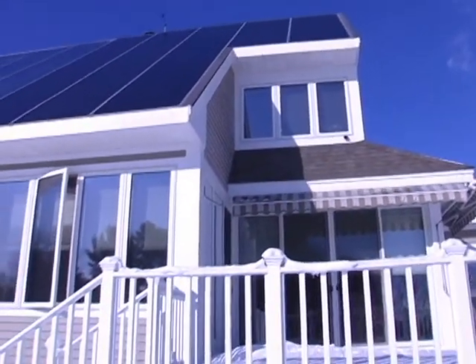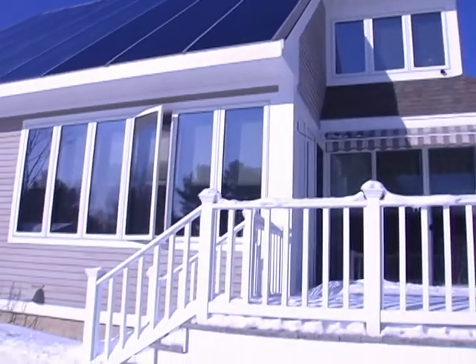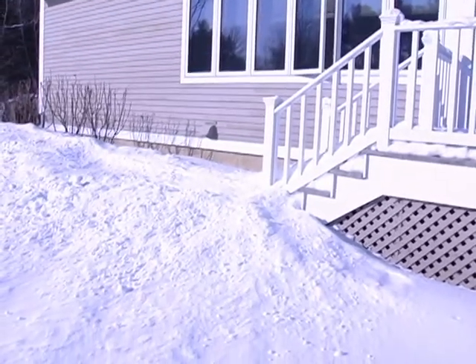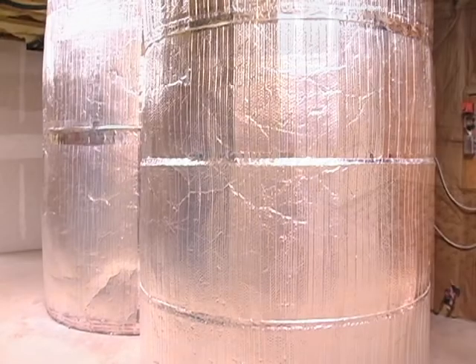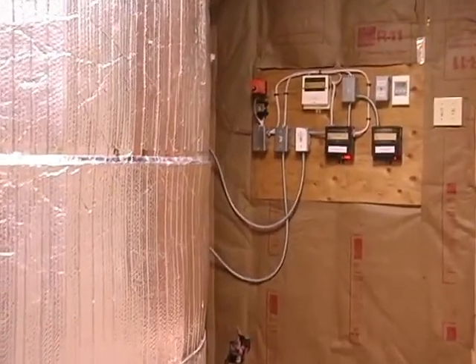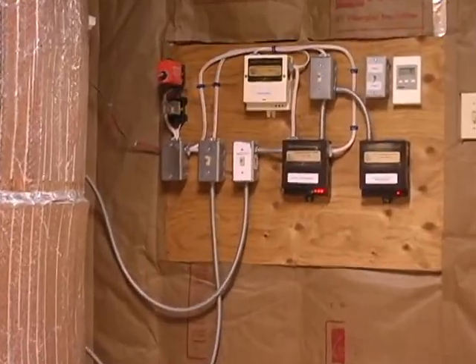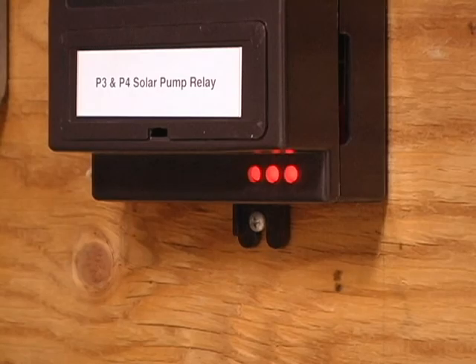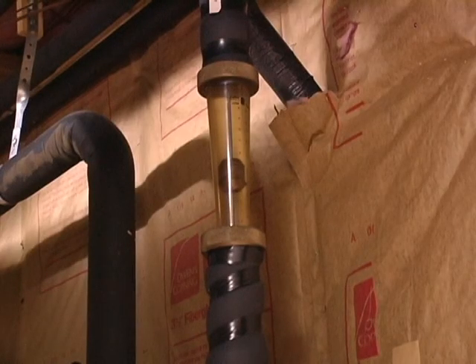The roof is clear of snow and ice, thanks to the 45-degree angle and the glass-coated panels. In the basement, the two 500-gallon storage tanks are ready to receive sun-heated water. When the temperature on the roof is 10 degrees warmer than the water in the tanks, the controls switch the pumps on, and the water circulates up to the roof and back into the tanks, absorbing heat from the sun.